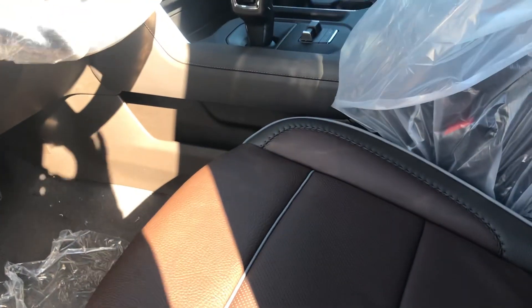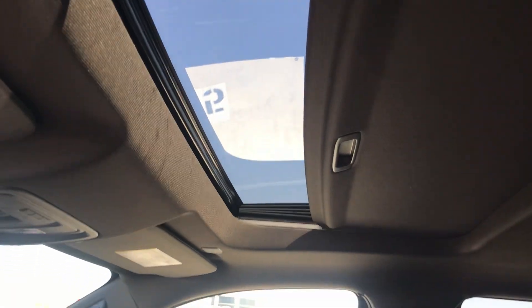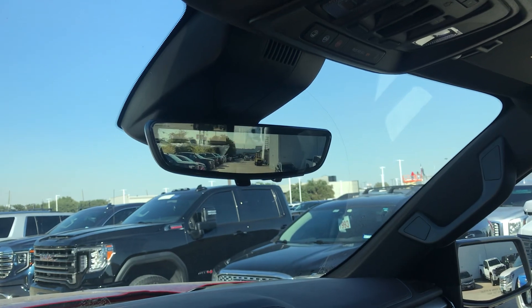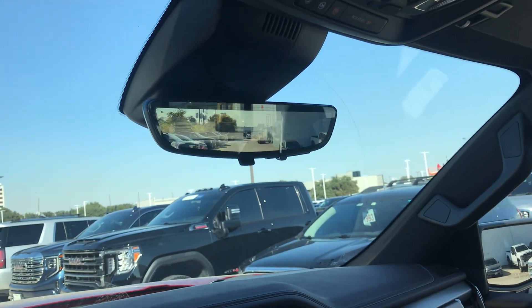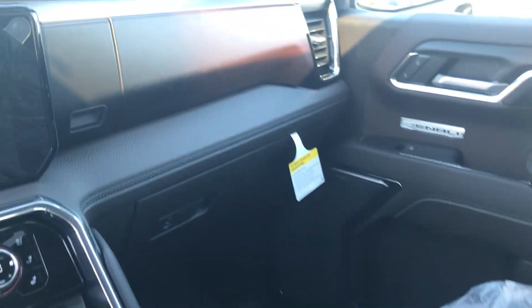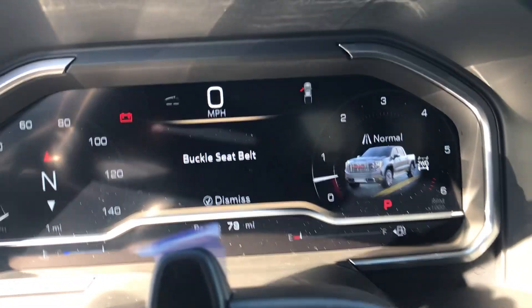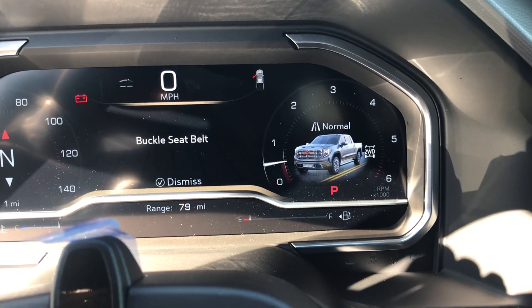Let me show you the seats. There's a camera on the driving mirror. It only has 79 miles on it.